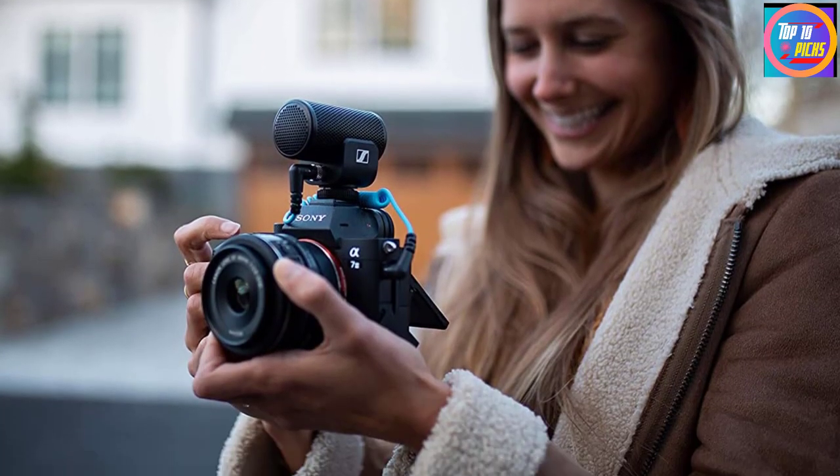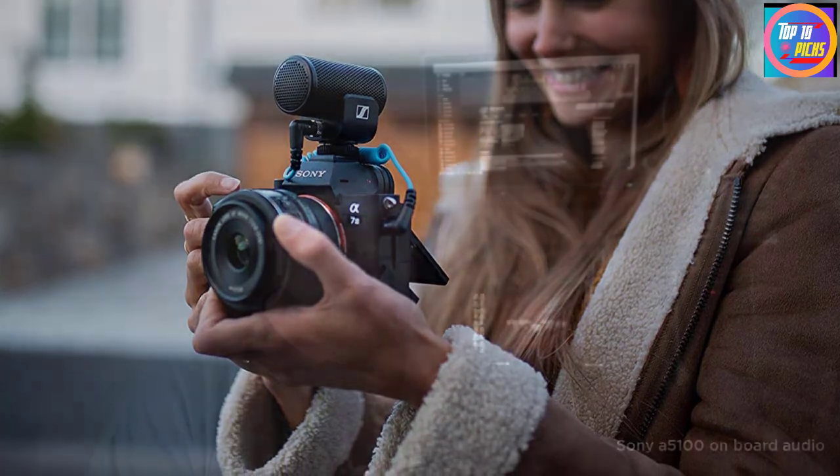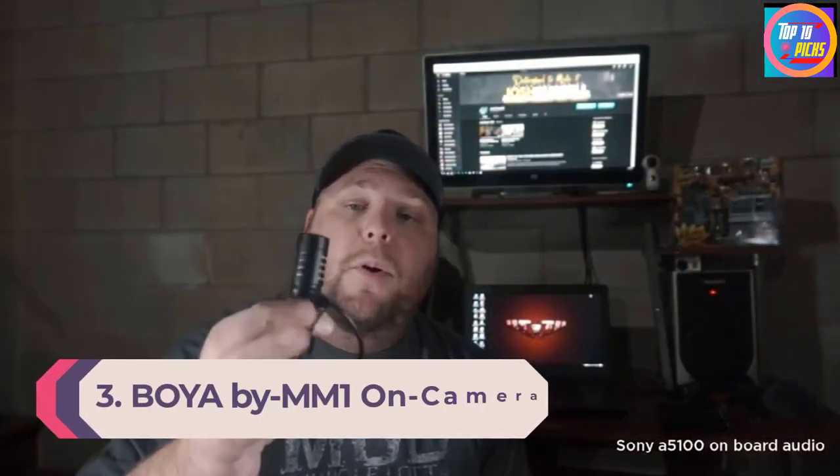Number 3: BOYA BY-MM1 On-Camera Shotgun Microphone. The BOYA BY-MM1 is a great choice when it comes to universal compatibility. It's a perfect choice for Android, iPhone, audio recorders, tablets, camcorders, laptops, and cameras.